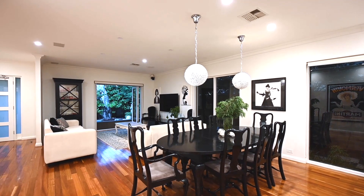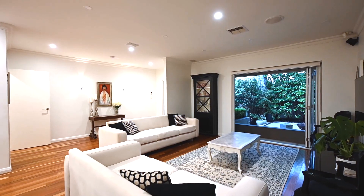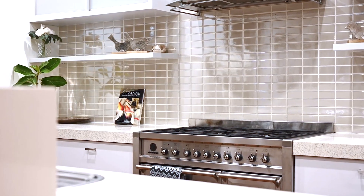Polished timber floors, neutral tones, LED downlights flow across a wonderful open-plan living dining room with a bespoke luxury kitchen overlooking.